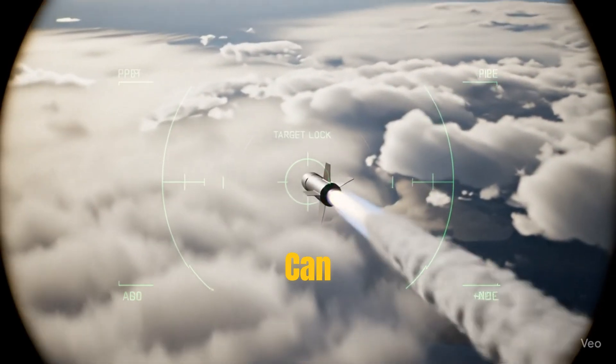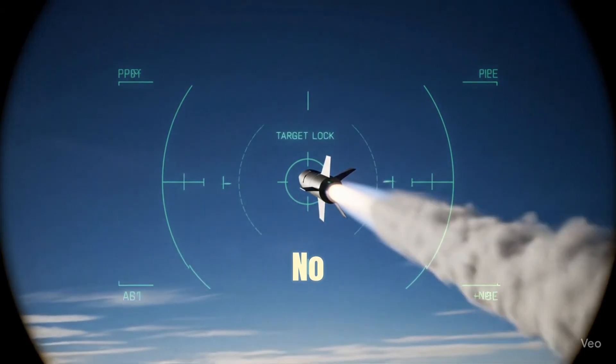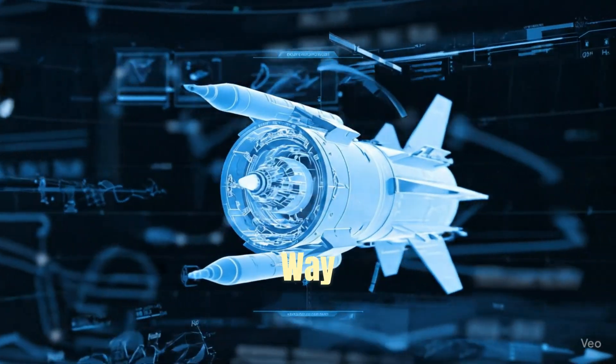Have you ever wondered how a missile can fly for miles and still hit the exact target? It's not magic — it's science. And today, I'll explain it to you in the simplest way possible.